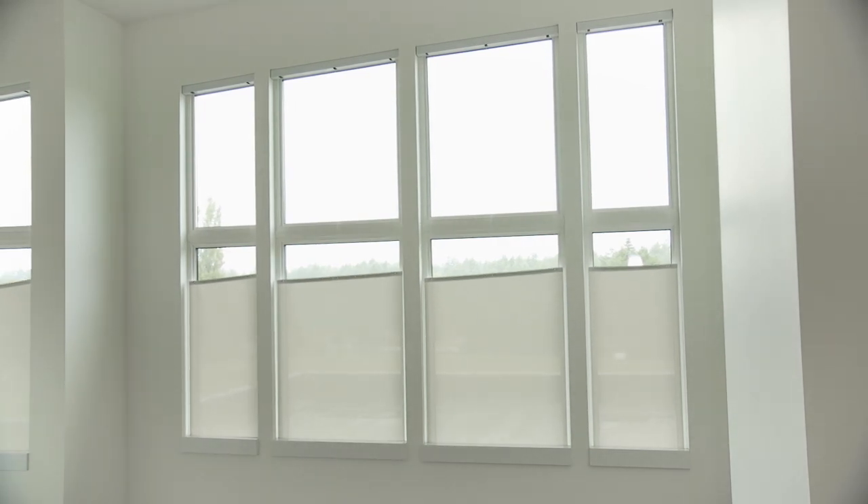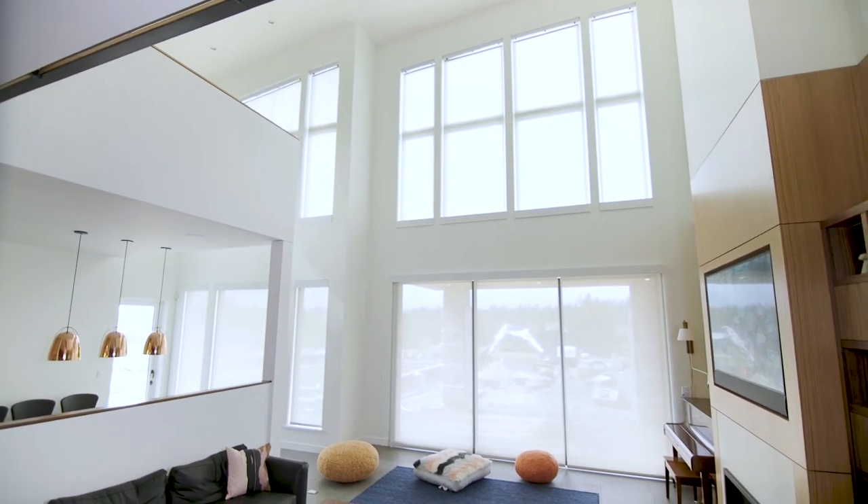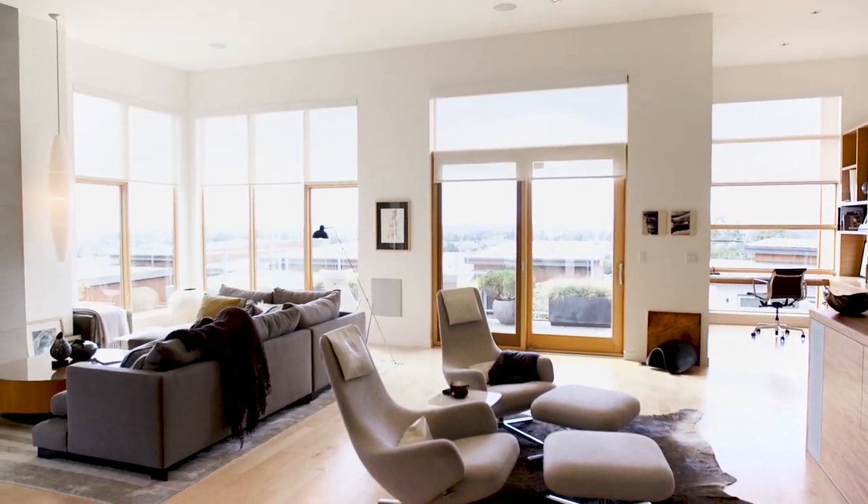You've really covered all the solutions for this home with a lot of product. We really have. This is a very large-scale product, but of course Budget Blinds — we are Budget Blinds for a reason. We do blinds for every budget and every project. Whatever your needs are, whether it's a high-end home or just a few windows in your kitchen, we can help with everything. Give us a call.